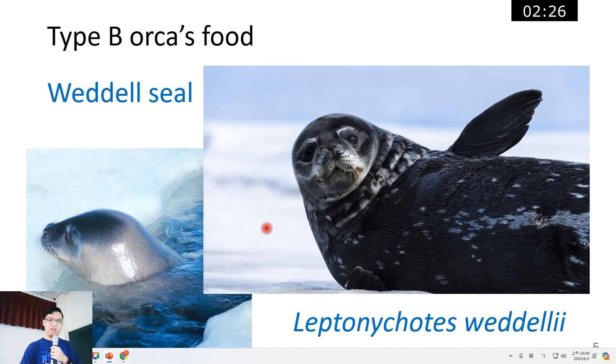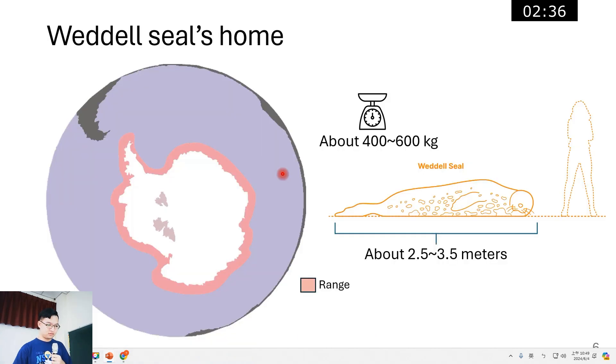This cute animal is called the Weddell seal and they are very cute, but unfortunately they are orcas' favorite food. Their habitat is distributed around Antarctica. Here is some information about the Weddell seal: they are about 2.5 to 3.5 meters long and weigh about 400 to 600 kilograms.